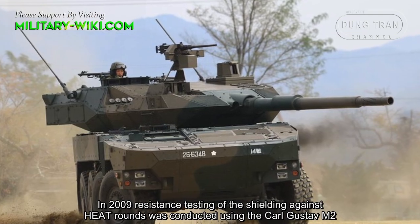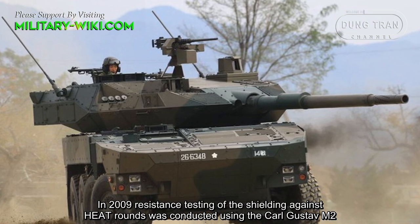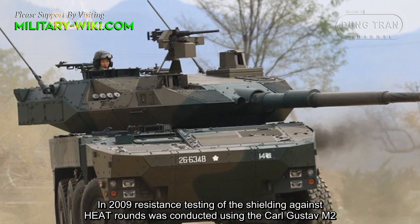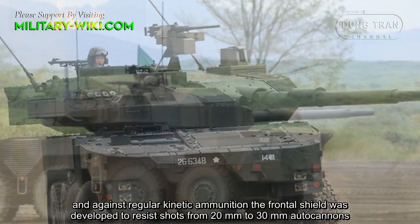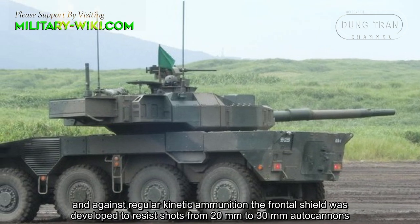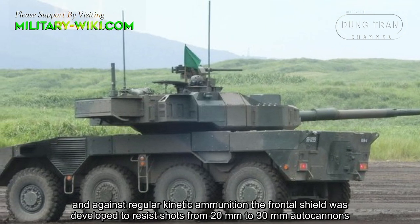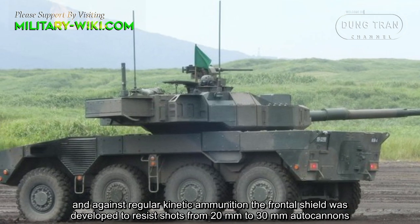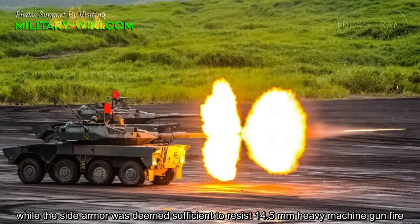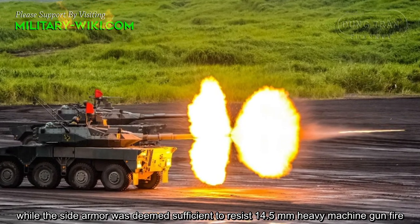In 2009, resistance testing of the shielding against high-explosive anti-tank rounds was conducted using the Carl Gustaf M2, and against regular kinetic ammunition. The frontal shield was developed to resist shots from 20mm to 30mm autocannons, while the side armor was deemed sufficient to resist 14.5mm heavy machine gun fire.